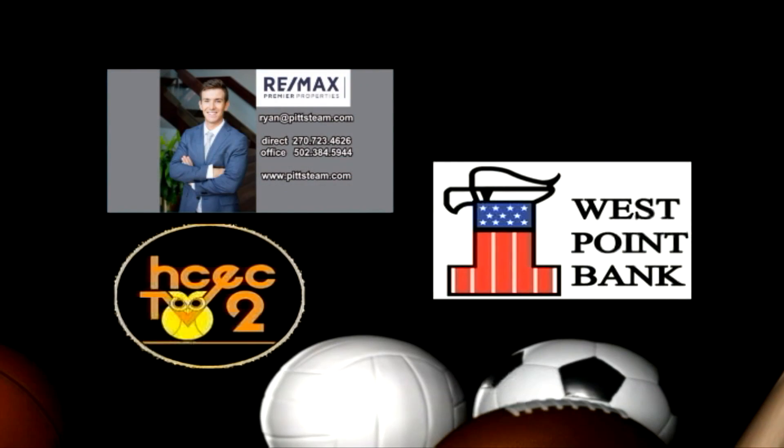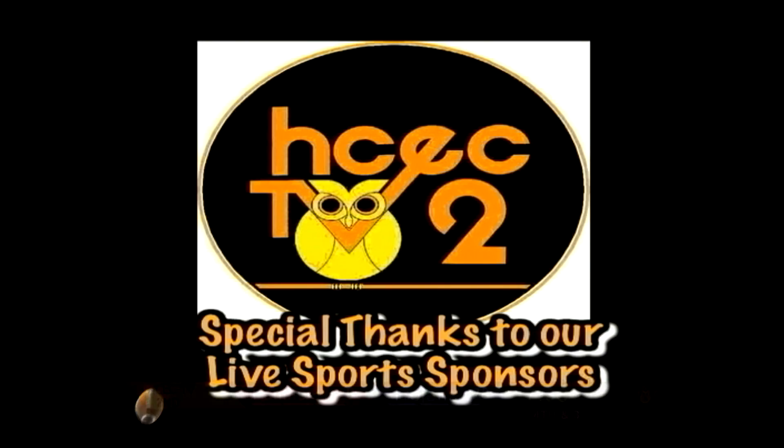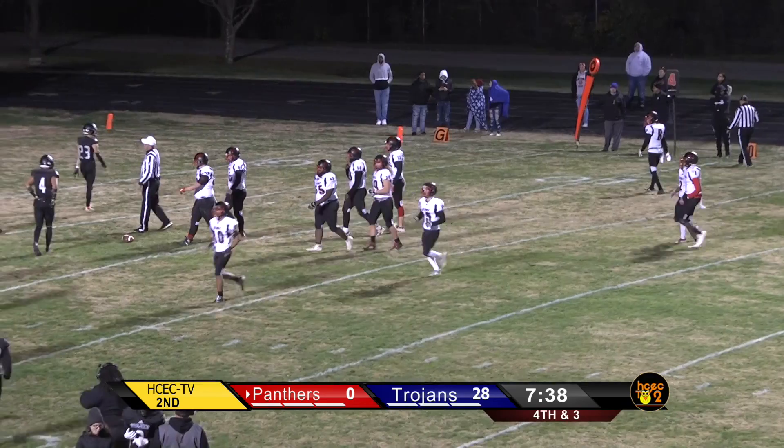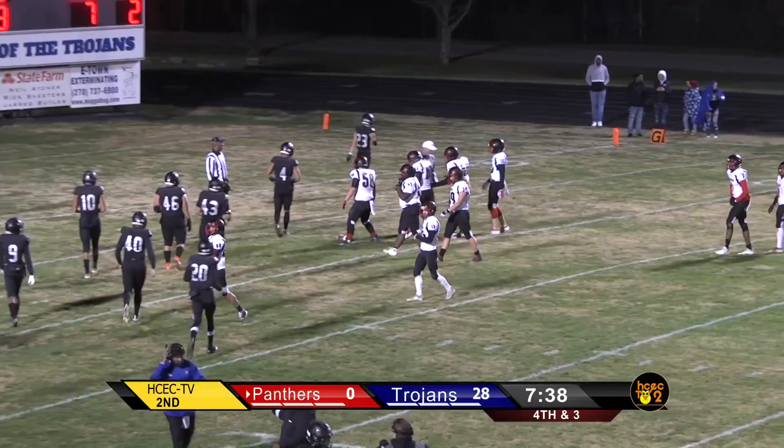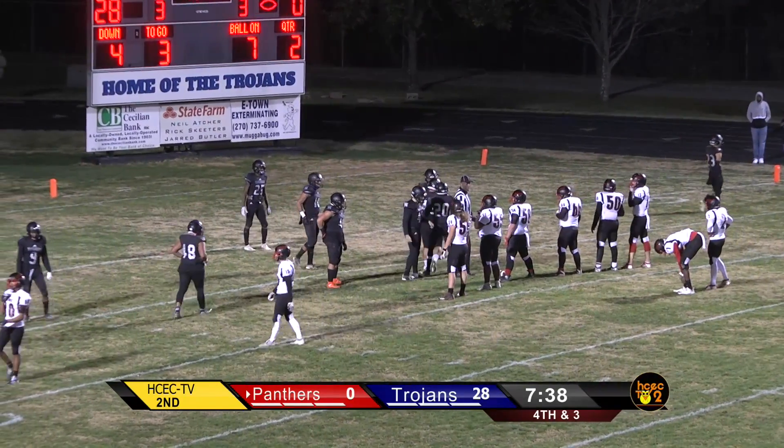This is an HCCTV production, a division of Hardin County Schools. Live Channel One programming is sponsored in part by Brandenburg Telecom, providing service for all your telecommunications needs.